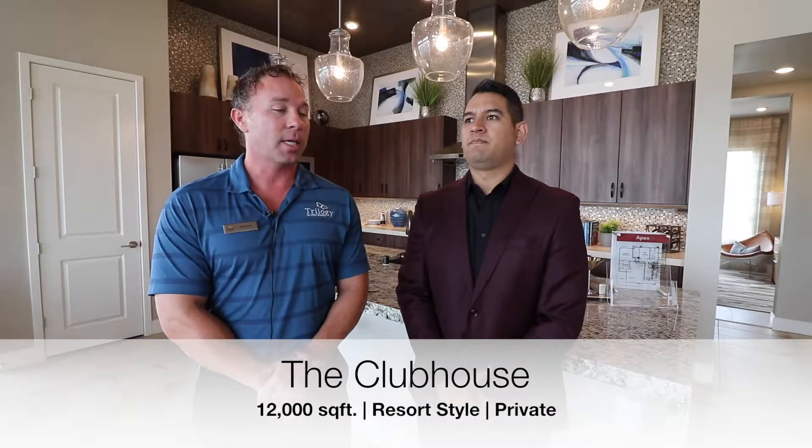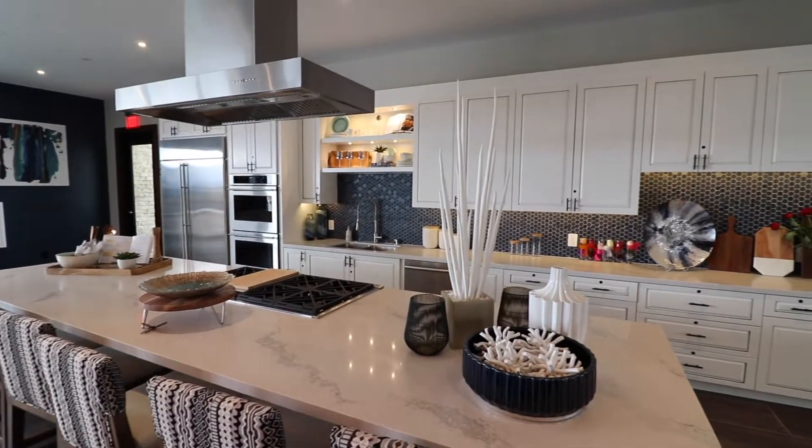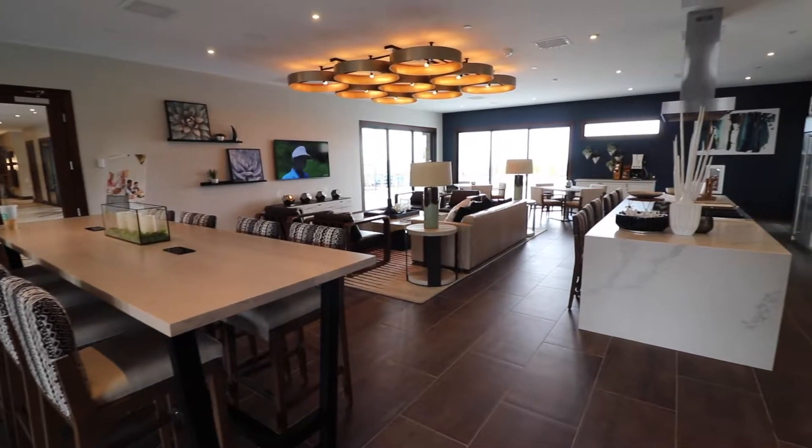We're in the heart of Summerlin. Right on site we have a brand new clubhouse — just over 12,000 square feet. It's got a resort-style pool, fitness center, and a place called Amelia's Kitchen where professional chefs come in and give cooking demonstrations. We have food tastings and wine tastings — really a great place to be social. Events happen several times a week.